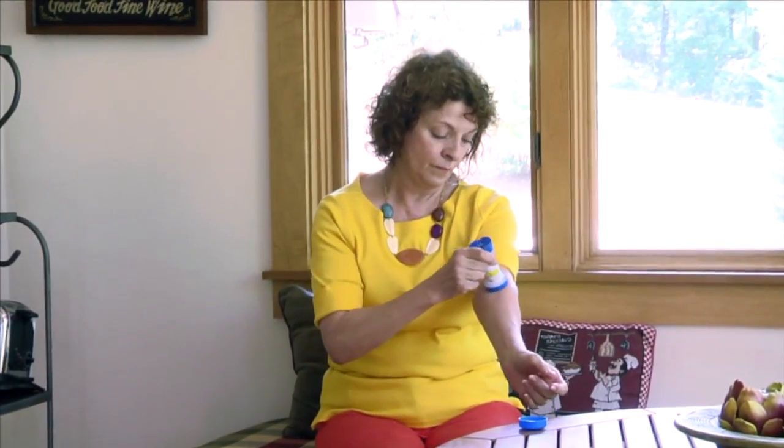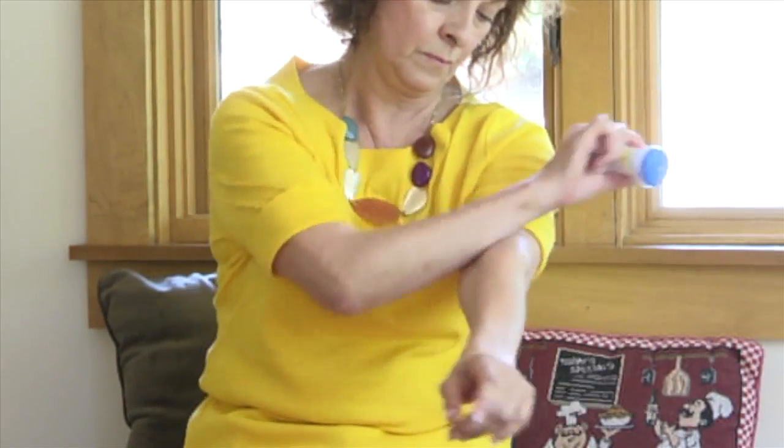Likewise, Ann Kaiser absolutely loves using Topiclick. In fact, she and her husband apply medication with Topiclick. My doctor prescribed a compounding formula in the Topiclick. Just pop the lid — a click on one side, a click on the other side. Pain free. I mean, it's wonderful.